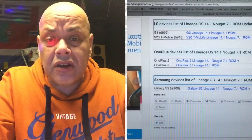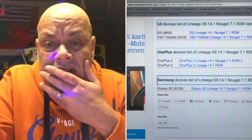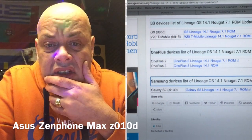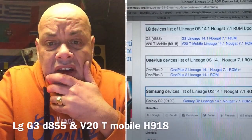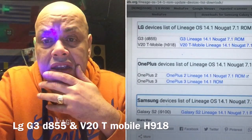The Asus list is very small — the guys just started building these ROMs. But the Asus ZenFone Max — device code Z010D — we have a ROM for that. These are all version 14.1, which are Android 7.1 Nougat versions.